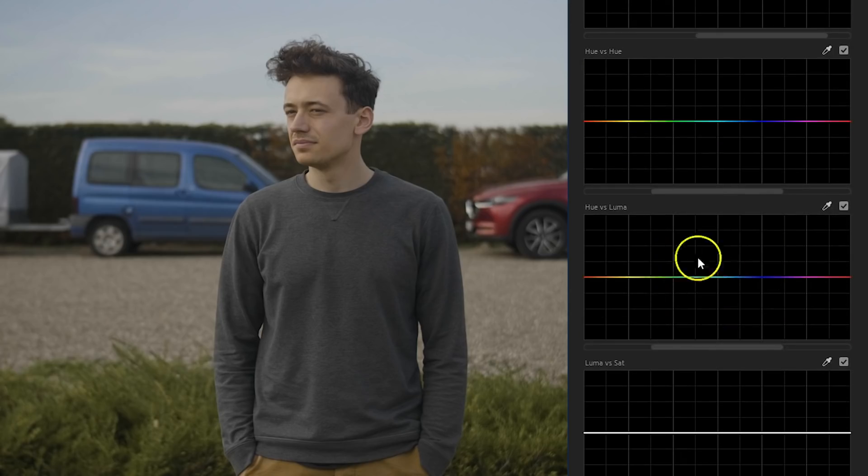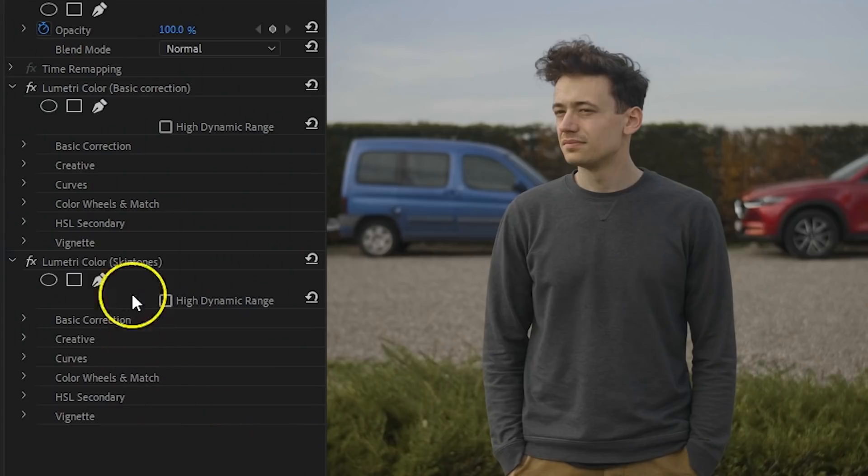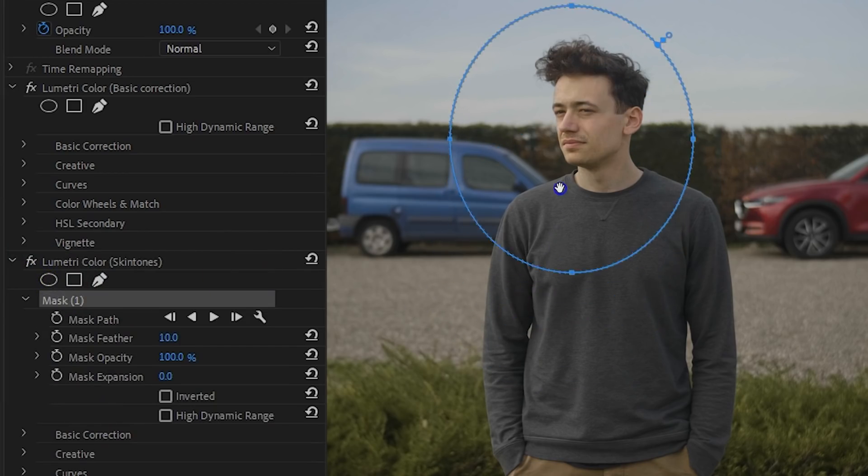The third curves option is called Hue vs. Luma. We're going to make a selection of the skin tones color and lift it up to make Lorenzo's face brighter, making it pop out better within the scene. If you are affecting other parts of your video, you can head over to Effects Controls, locate the Lumetri effect called Skin Tones, and click on the Ellipse Mask tool. Place that over the face of your subject and feather it a bunch. The color adjustments we've just made will now only be applied within that circle.